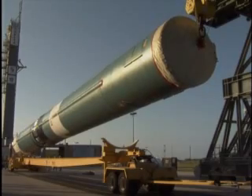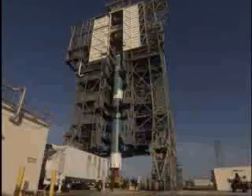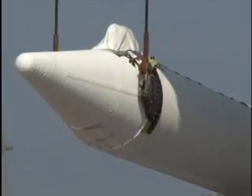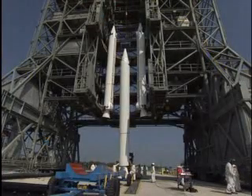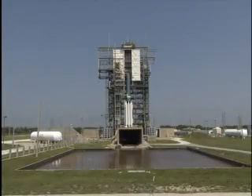The rocket was taken to the launch pad in stages. There, another team pointed the rocket toward space and began attaching nine solid-fueled boosters to the first stage. The boosters are crucial to making the rocket fast enough to break Earth's gravitational pull on the Dawn spacecraft.